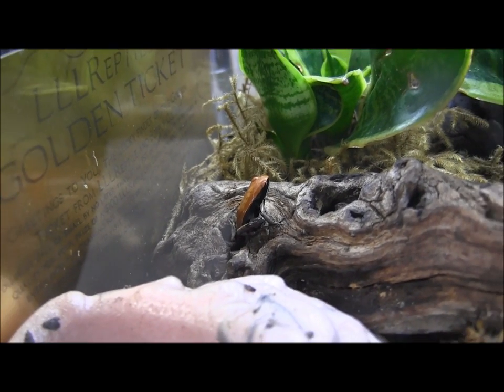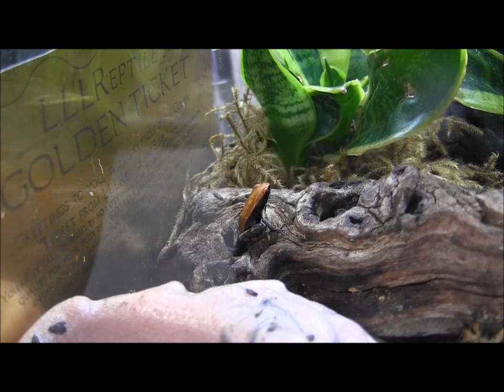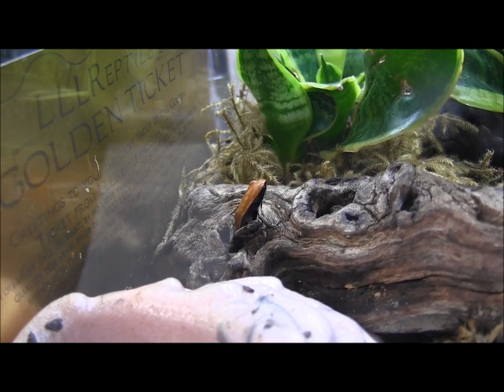If you're interested in ordering one of these cute little brown mantellas, you can visit our website at www.lllreptile.com, where we have these and all of our available animals listed.